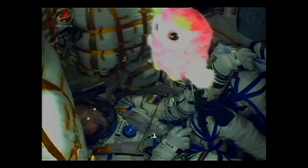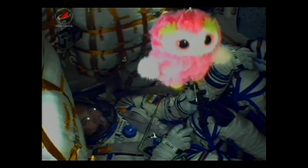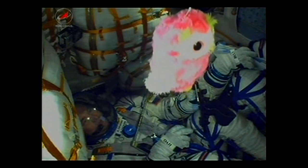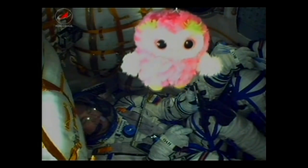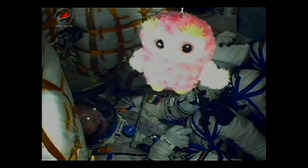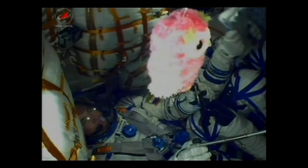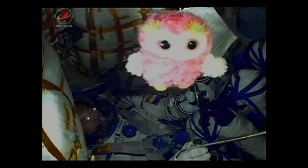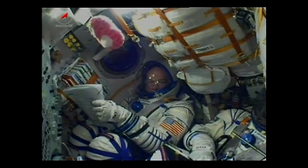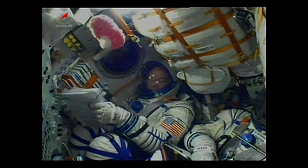Soyuz already at an altitude of 28 statute miles, cruising along at a speed of about 3,350 miles per hour. 140 seconds in powered flight. Structure is nominal. Everything's fine on board, we are feeling fine. The second stage now firing the core booster, continuing to push the vehicle along. Confirmation that the launch shroud has been jettisoned — the Soyuz spacecraft itself now exposed. The rocket already at an altitude of about 48 statute miles, just over three minutes into the flight, traveling at about 4,700 miles per hour.